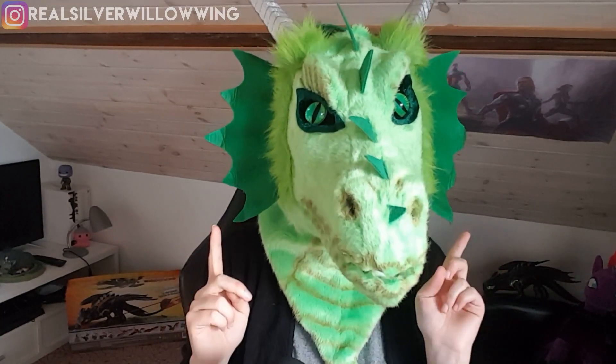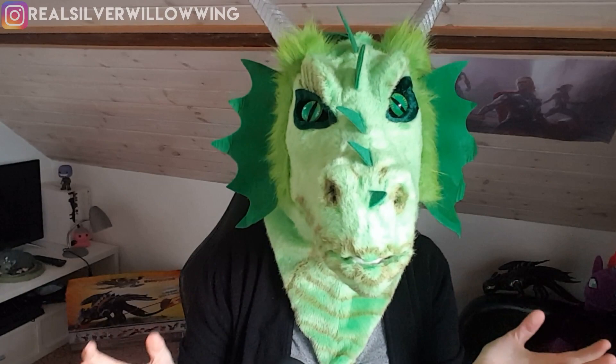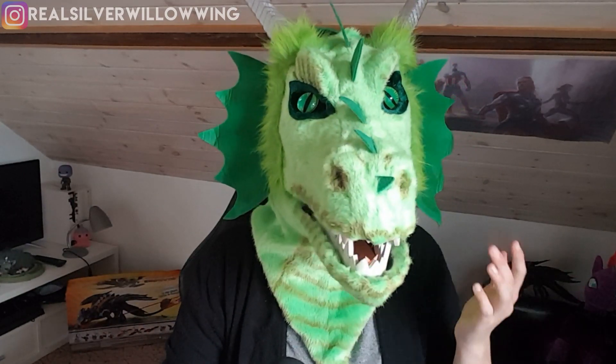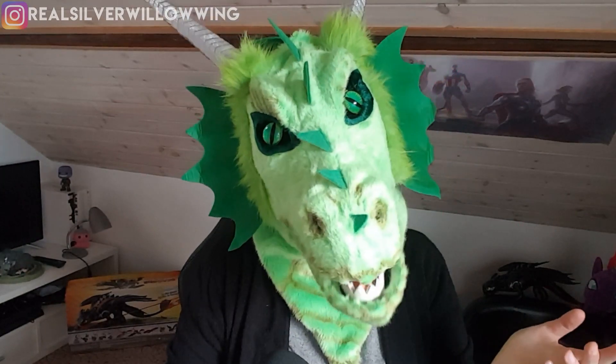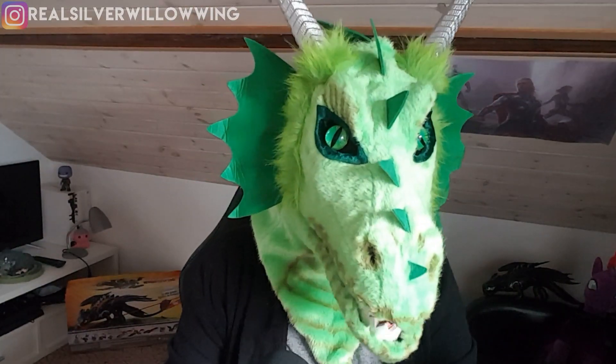Hello everyone, my name is Silver Willowang and welcome back! Today we're gonna talk about How to Train Your Dragon: The Hidden World once again, because we got a new clip. It's a very, very short clip — it's not anything too special or exciting, but I still found it cool enough to show you guys. We have Hiccup and Astrid visiting the hidden world, so let's just roll it.